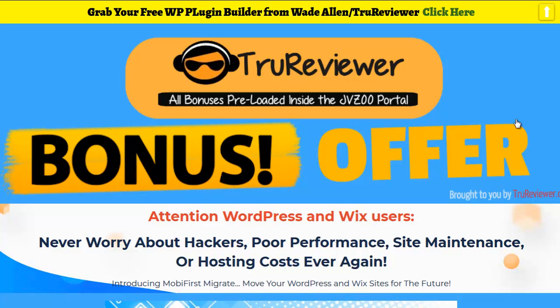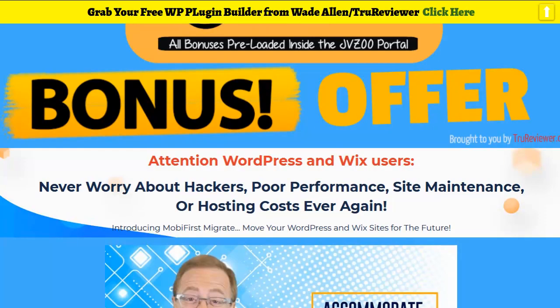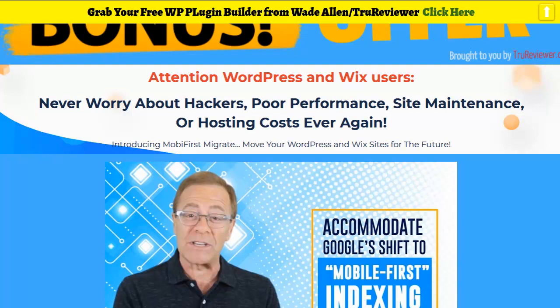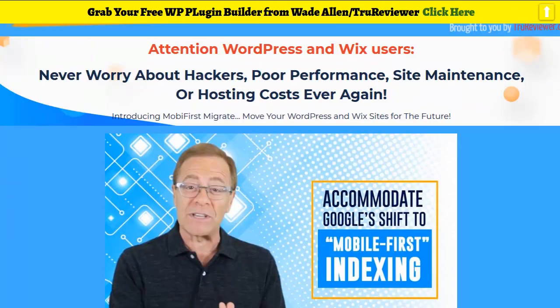Hey everybody, this is Wade from TrueReviewer.com. Welcome to this review video on something that is really hot right now — it's called Moby First Migrate. People are buying this like crazy, and there are really good solid reasons why. What we're talking about here is a complete web hosting platform for a one-time payment — no more monthly hosting payments. That's the first advantage.